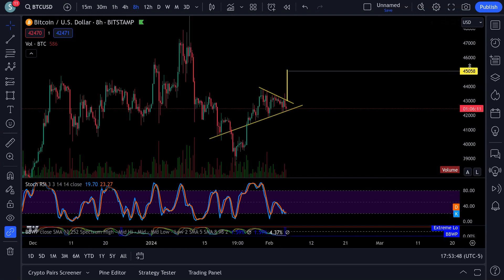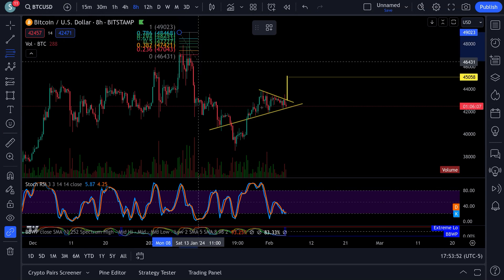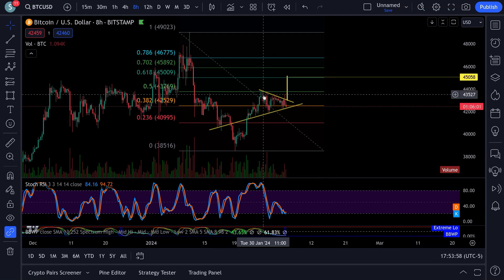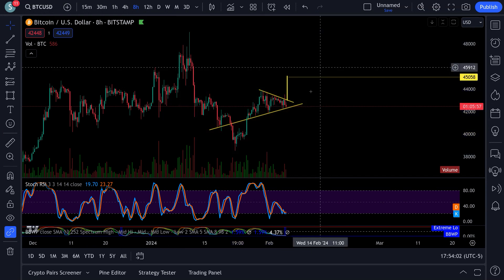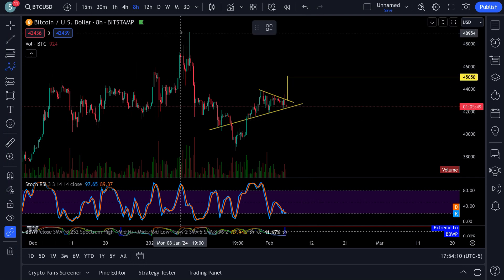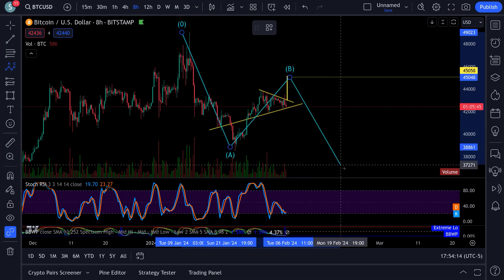I'm going to see what happens. The measured move for the breakout to the top would be $45,000. That coincides right with the 618 Fibonacci that I've been talking about for months now. Look at that - 618 at $45,000. That's the measured move for the top. We'll have to wait and see if this all plays out, but the measured move would be up to $45,000.